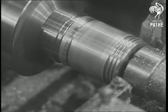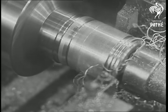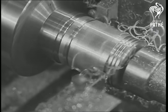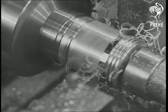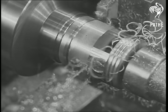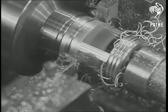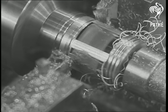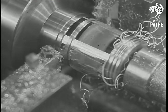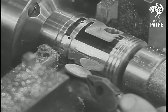They are then transferred to what is called a shaving lathe, and two tools are brought into operation: one of hardened steel, which operates at the back, while in the front is mounted an actual diamond, which not only takes off a very fine cut, but also imparts an extremely high degree of polish. The utilisation of diamonds in the cutting of metals is one of the latest advances of engineering science. The reflections in this piston show how well the diamond does its work.